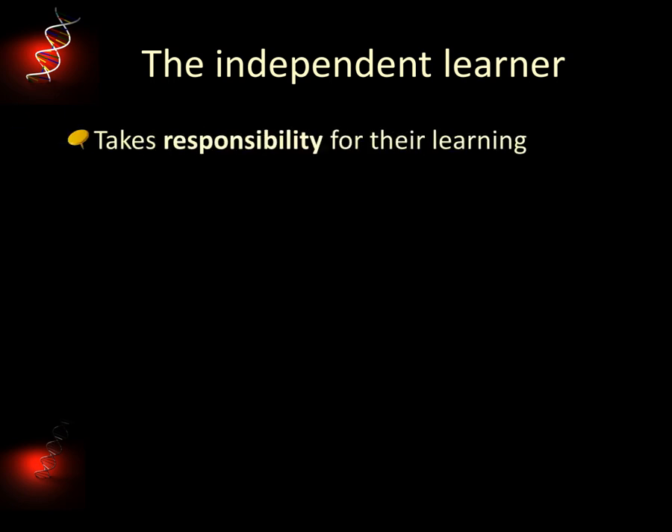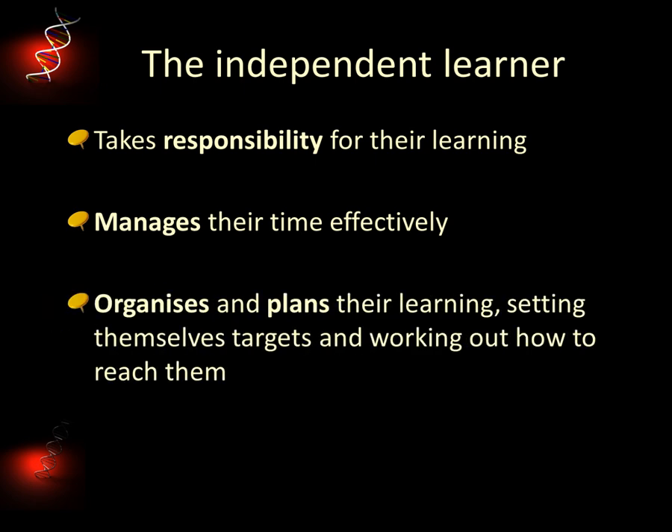So what exactly do we expect from our students? An independent learner is someone who takes responsibility. This shouldn't be too hard — it's your degree and you've hopefully chosen this route because it's something you really want to do. Time management is obviously really important as well. Coursework deadlines tend to all occur at the same time, so you need to make sure you're well prepared and know when you're doing what. You also need to plan your learning, set yourself targets and work out how you're going to get there.